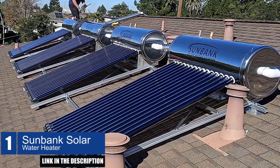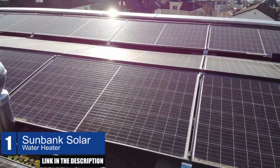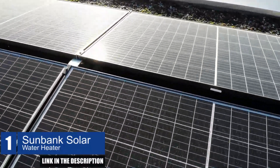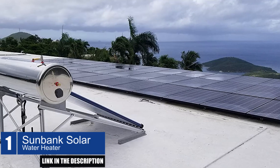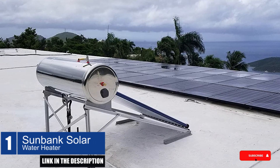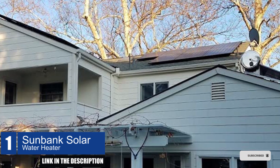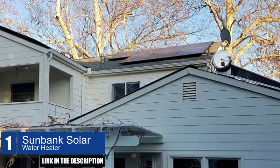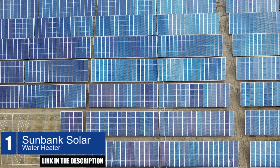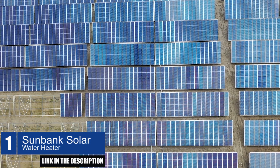With no pumps, moving parts, or backup needed, this system is incredibly easy to install by either a plumber or DIY. It's an affordable alternative to traditional water heaters and pays for itself as energy prices continue to rise. The high-density polyurethane insulation provides excellent heat retention, which means if the SunBank is 140 degrees at night, it will still be 130 degrees in the morning. This 40-gallon system is perfect for one to three people and is designed to save you money by replacing electricity or gas with free energy from the sun.